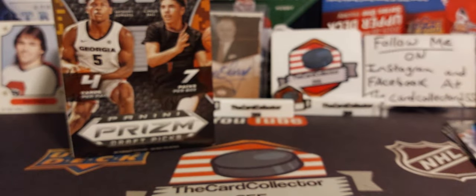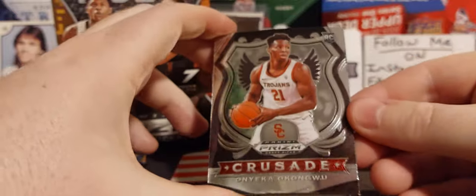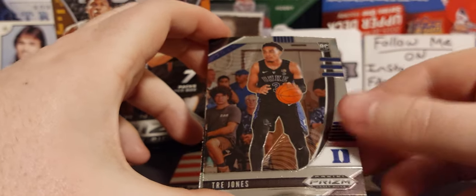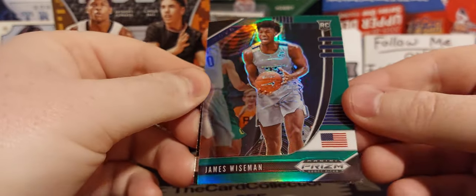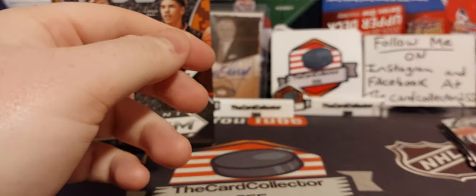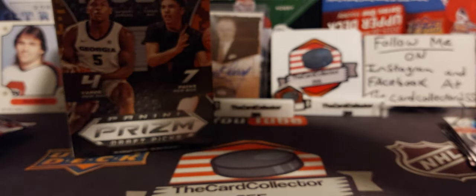If you guys have not subscribed, give this video a thumbs up. First card of pack two — Trey Jones. James Wiseman, red green — that's not a bad hit. An Obi Toppin crusade. I do not know if any of these cards are good.